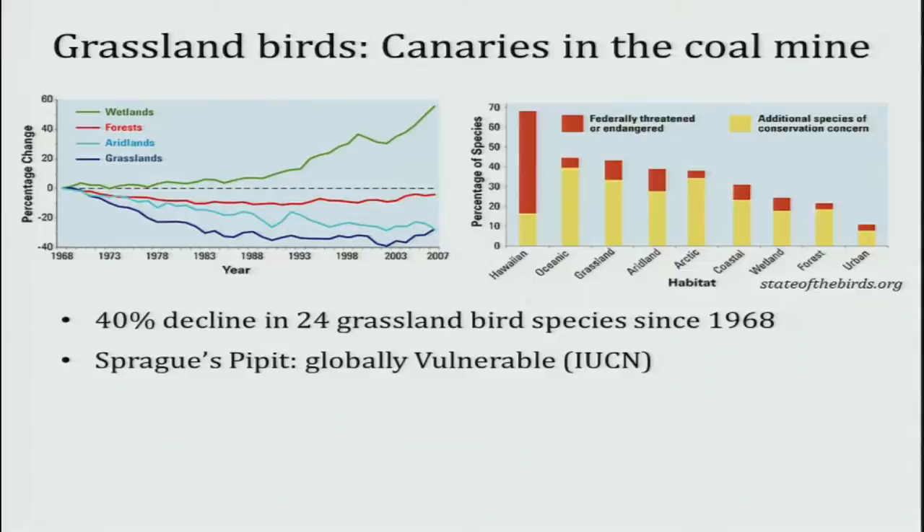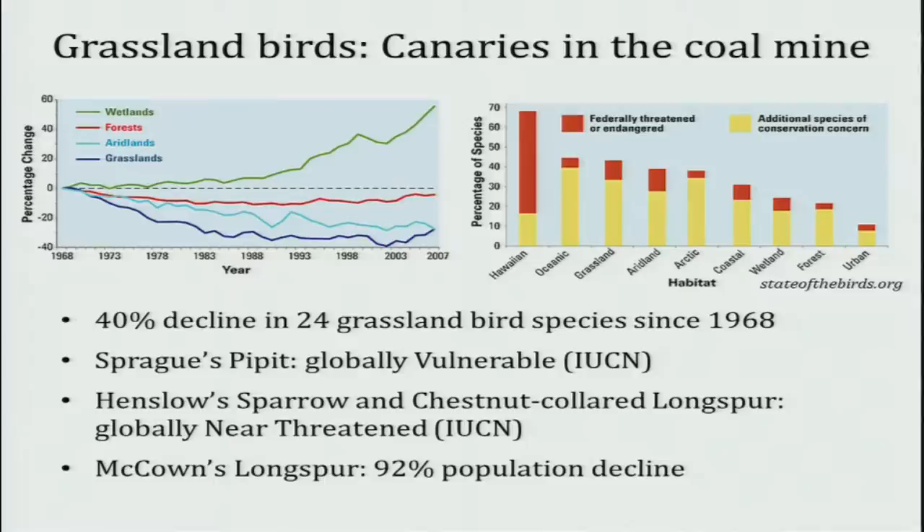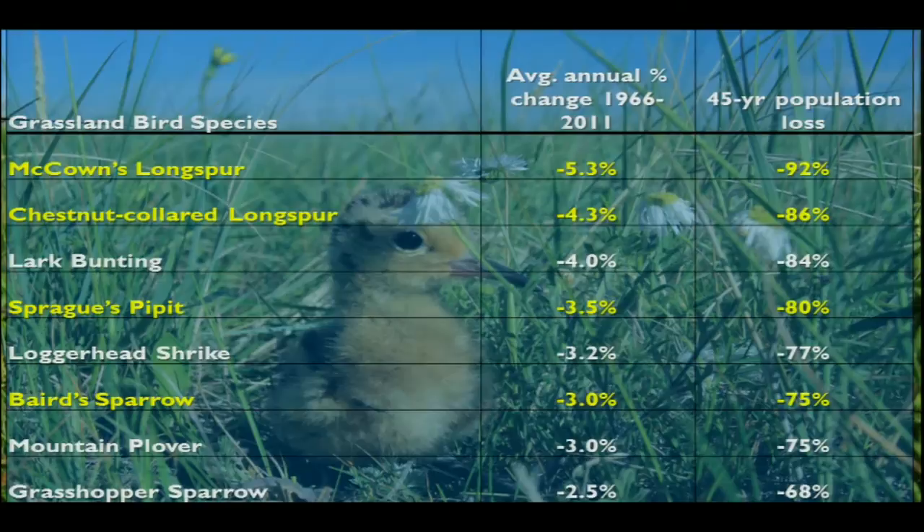Sprague's Pipit is under consideration as a threatened species. Henslow's Sparrow and Chestnut-collared Longspur are considered nearly threatened. The most staggering is McCown's Longspur, which since the start of the Breeding Bird Survey routes in 1966 has experienced a 92% decline. It's not a species you can easily confuse with another — qualified people are doing this work — so they're not doing well.